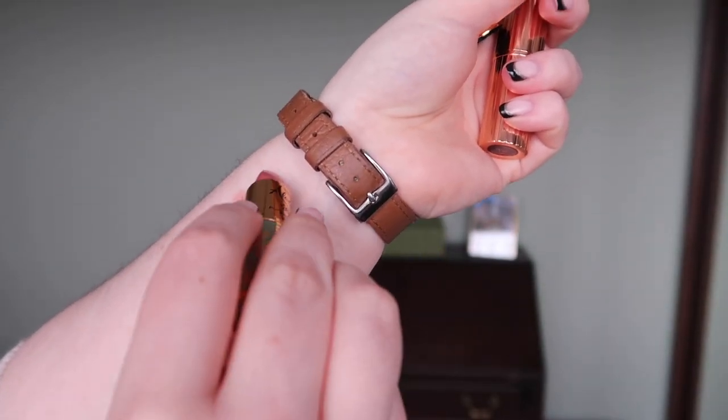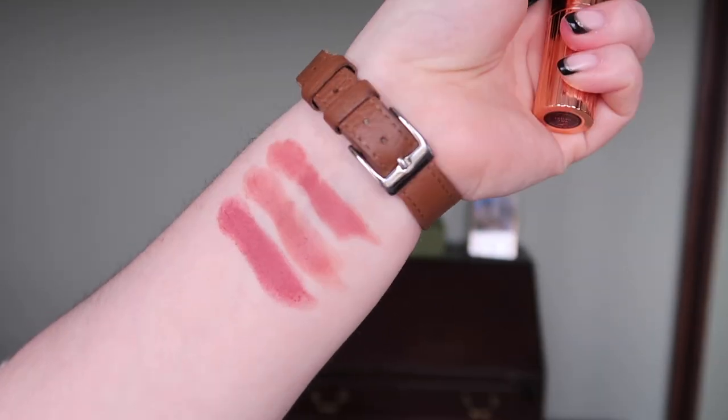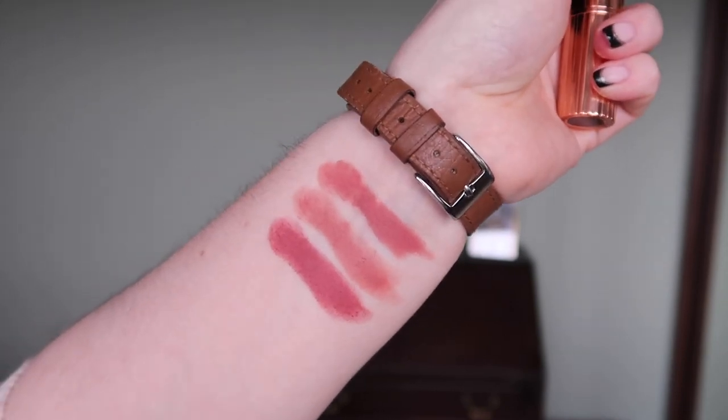And then MAC Princess Incognito — that's probably more similar, but it's a limited edition product so I don't know how many of you will have it. Again, not an exact dupe, but these were definitely the closest lipsticks in my collection to Peggy Taupe.